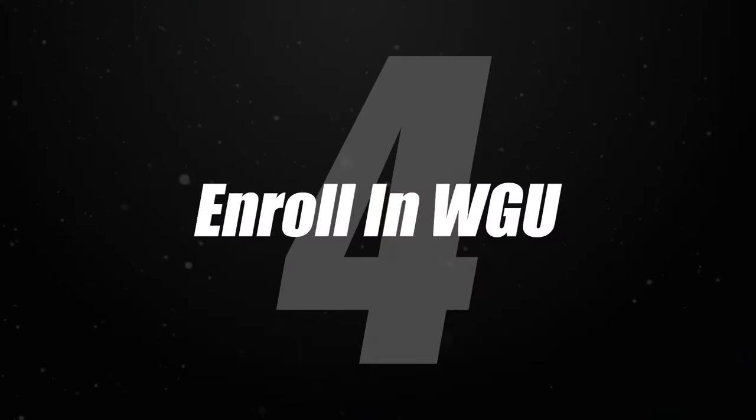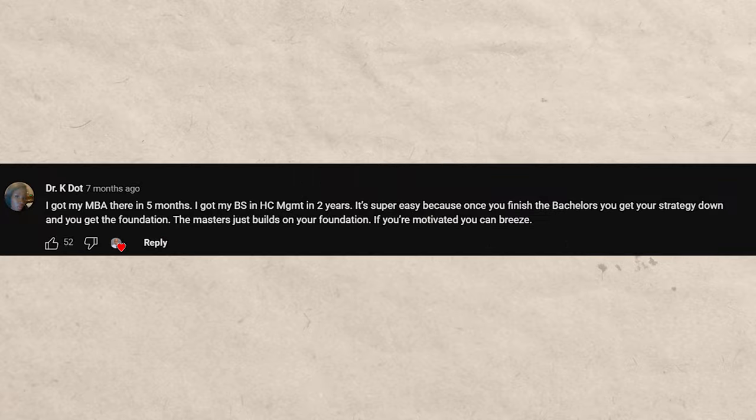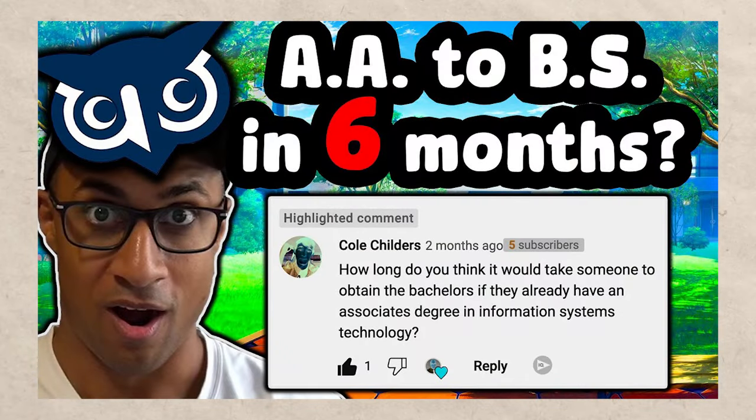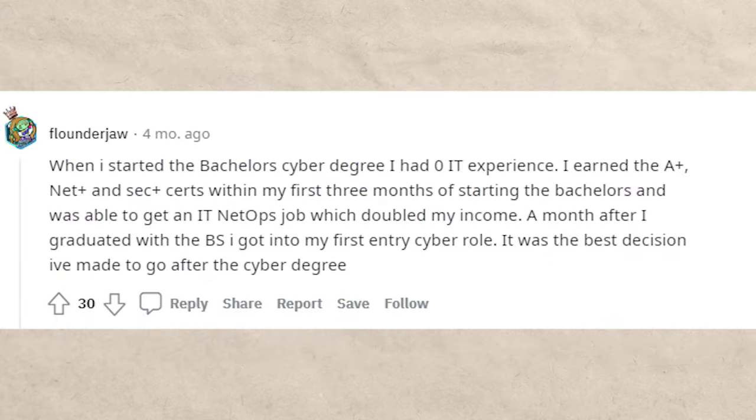Step four: after transferring in credits and pre-studying, enroll in WGU and complete the remaining classes as fast as possible. A typical BS in cybersecurity takes about four years traditionally. But with this approach, the whole process can very easily be done in less than two years, and in many cases a year or less. The time actually enrolled in WGU can be less than six months. My friend Josh Matikor graduated with a computer science degree in less than two months, and there are even videos of people graduating in around seven days. Many people start with zero cybersecurity or IT experience and still graduate much faster and cheaper than at a traditional university.